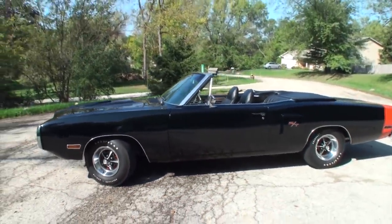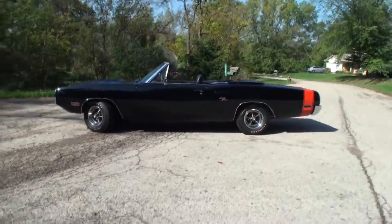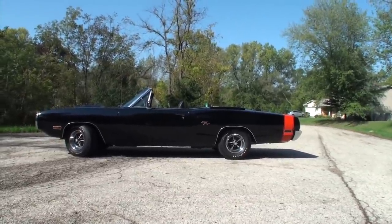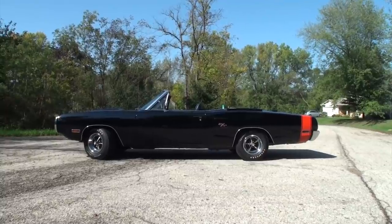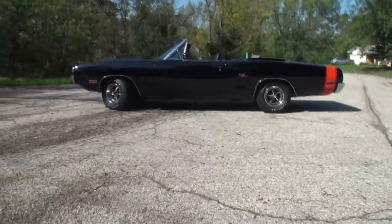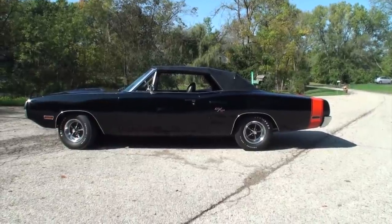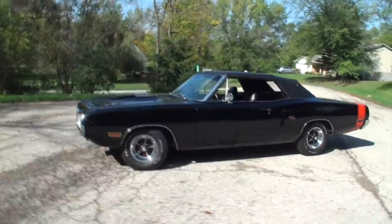This car has that nice RT piece right there. Really sets that Coke bottle off just right — that design. Let me feature that. I wanted to show you the car with the top up, and we'll take a quick walk around so you can see that.